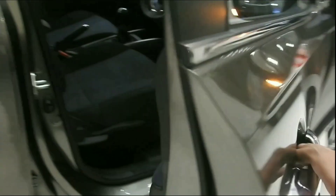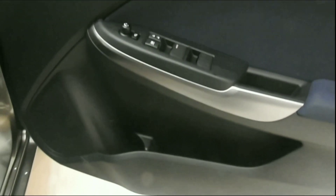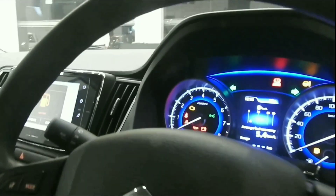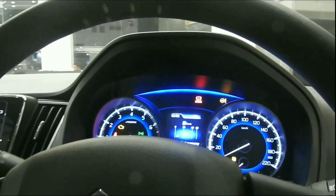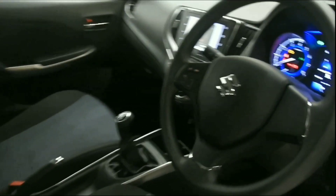Color options include Nexa Blue, Premium Silver, Phoenix Red, Magma Gray, and Arctic White. These color options are available. If you want to contact us or book a car, please call us. Thank you.